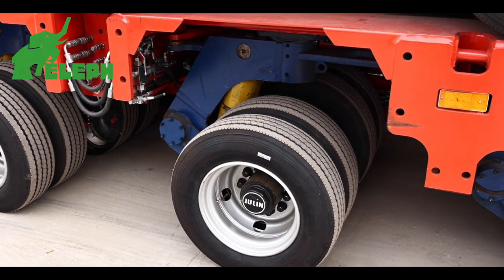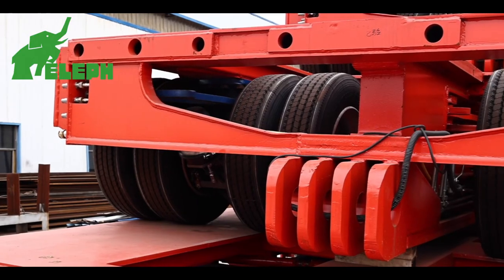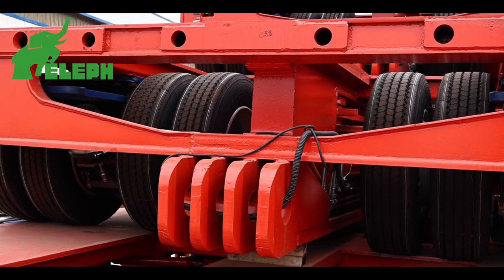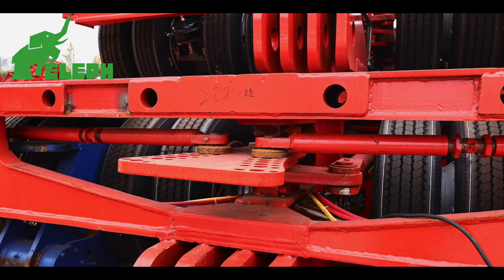The modular design is adapted to workpieces of different dimensions and weights, and has the function of vertical and horizontal splicing. The height of the vehicle can be adjusted adaptively when driving on up and downhill slopes, so that the vehicle always maintains a balanced position and ensures the stability of the cargo.